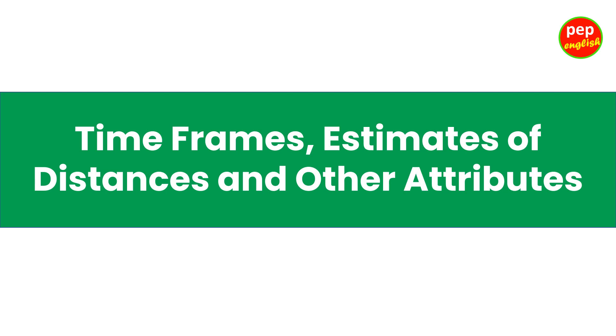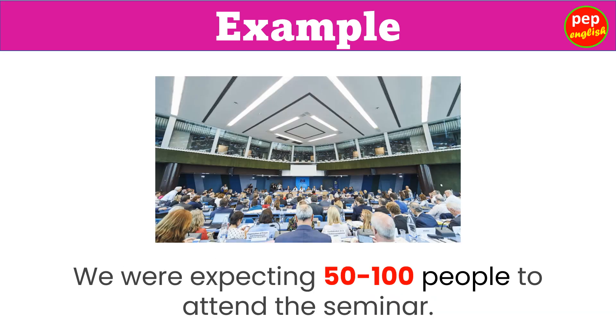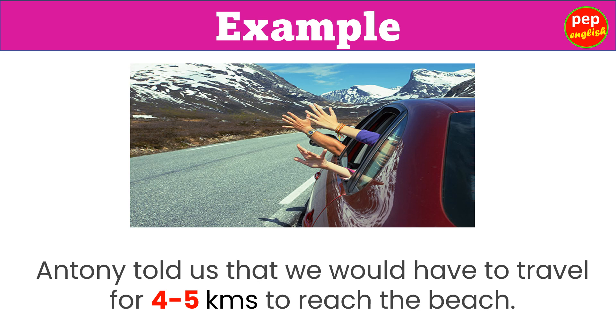Time frames, estimates of distances, and other attributes. They had informed us that the meeting would be held from 2:30 to 4:30 pm. We were expecting 50 to 100 people to attend the seminar. Antony told us that we would have to travel 4 to 5 km to reach the beach.